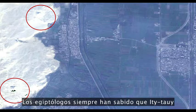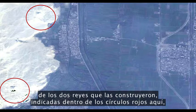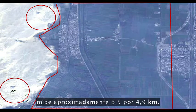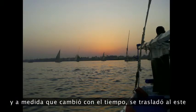Egyptologists have always known the site of Itjtawy was located somewhere near the pyramids of the two kings who built it, indicated within the red circles here, but somewhere within this massive floodplain. This area is huge — it's four miles by three miles in size. Now the Nile used to flow right next to the city of Itjtawy, and as it shifted and moved over time to the east, it covered over the city.